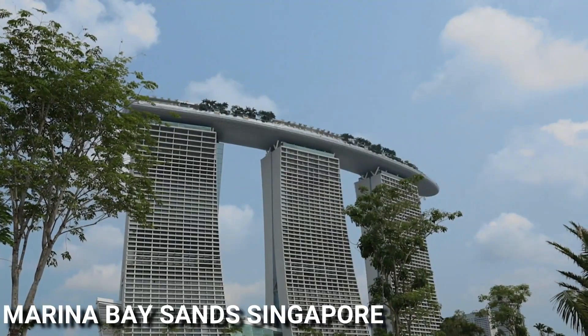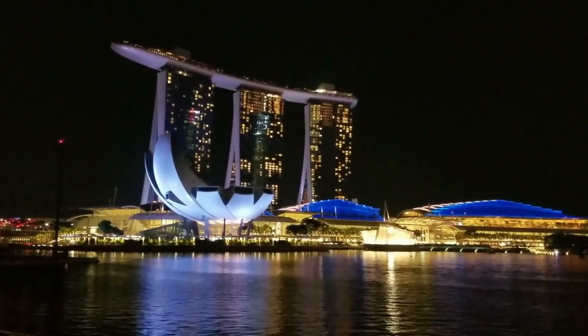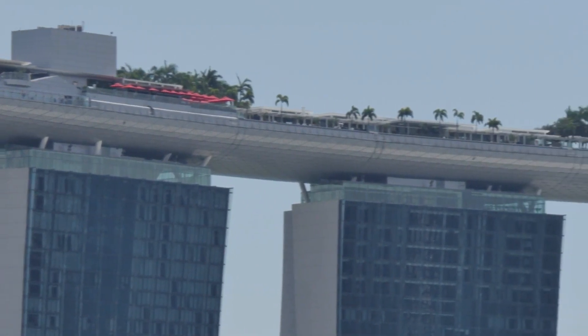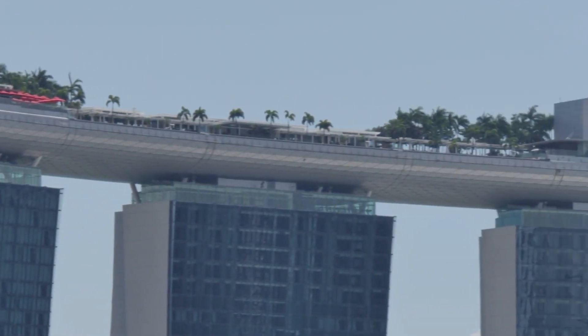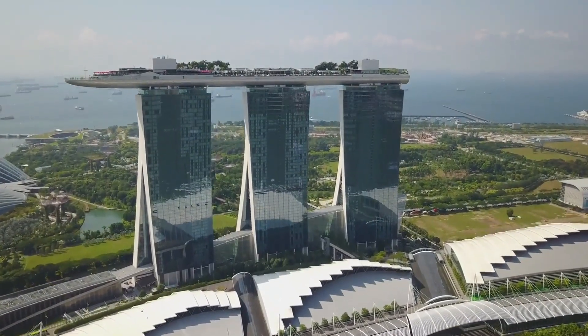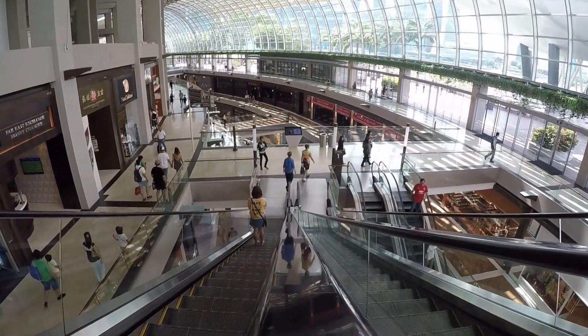Marina Bay Sands is a large integrated resort in Singapore, known for its iconic structure that features a large ship on top of three skyscrapers. The resort features a range of amenities including a luxury hotel, convention center, shopping mall, museums, theaters, and dining options.